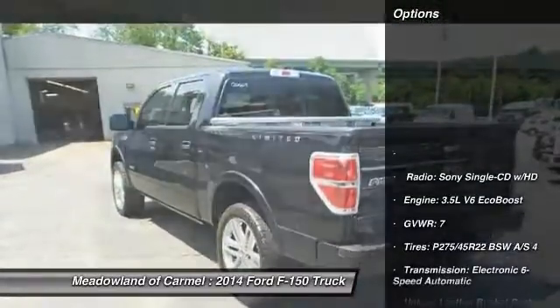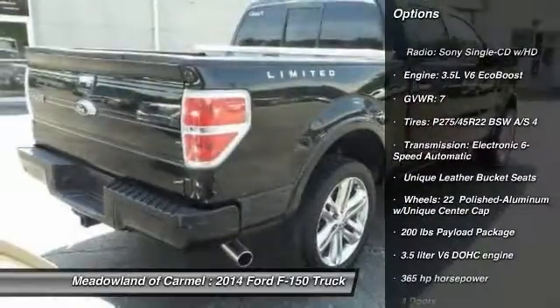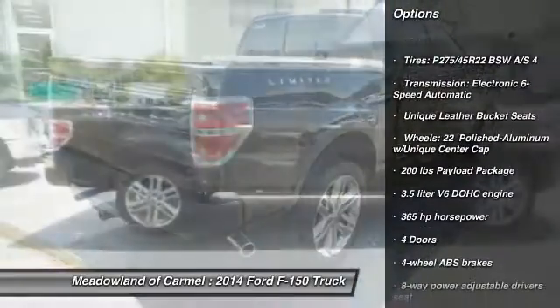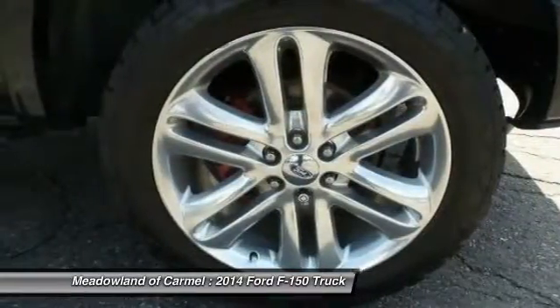Here are some of this vehicle's great options: traction control, navigation system, xenon headlights, automatic transmission, cruise control, compass, trip computer, and power door locks.